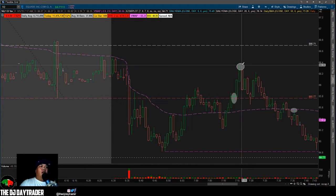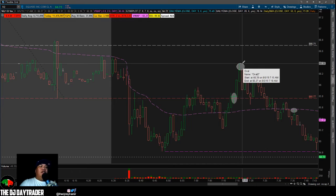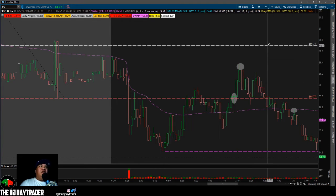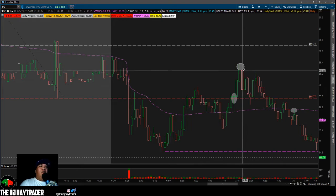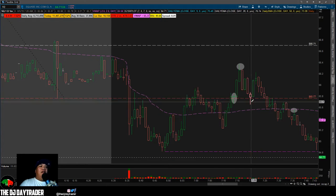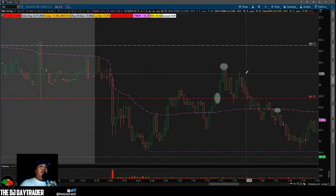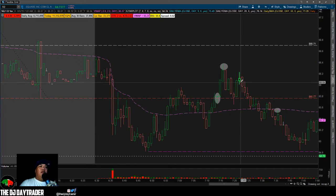I rolled it all the way to the top at 66.40, which is about 70 cents, and took off half thinking it would pull back and then continue up to the 66.71 area. But it pulled back all the way down to my stop and stopped me out. It then retraced but couldn't reclaim that top area, so I was already looking for a short.